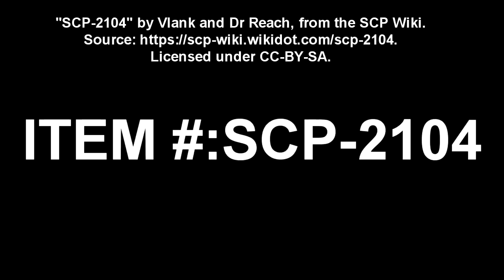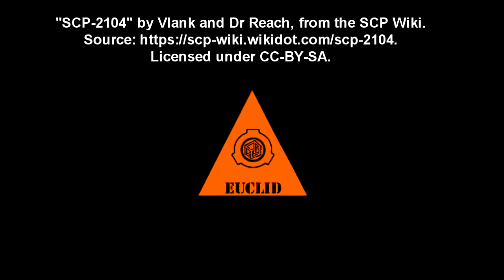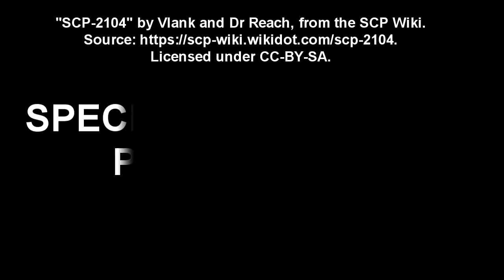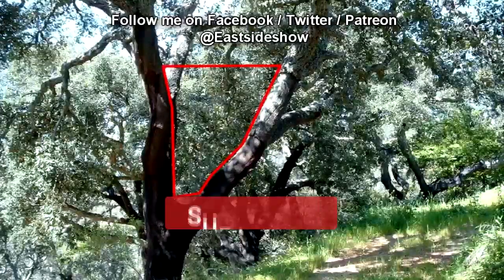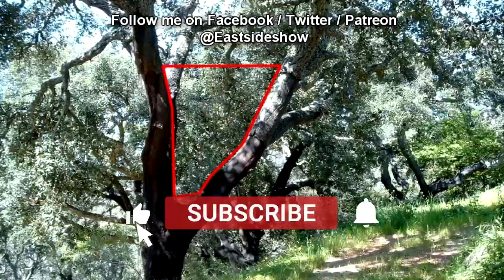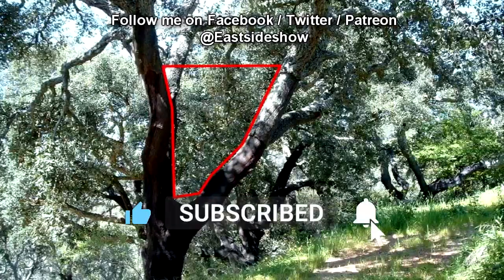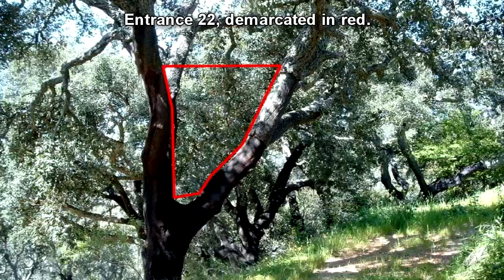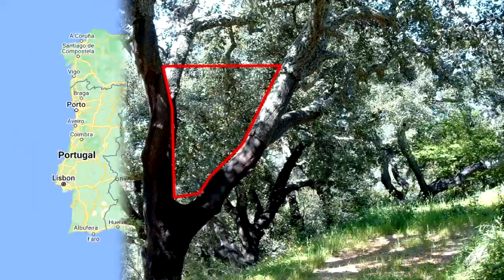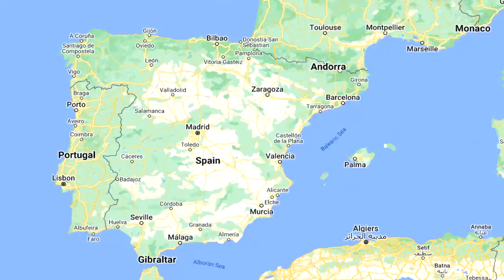SCP-2104-B. Item number: SCP-2104. Object Class: Euclid. Special Containment Procedures: All entries leading to SCP-2104-B are to be surrounded by a wire mesh fence. The fence's perimeter is to be patrolled to avoid civilian intruders. Any civilian crossing the perimeter must be administered Class B amnestics. Observation Post-04 has been created near the village of Spain to remotely monitor the 32 known entries to SCP-2104-B.